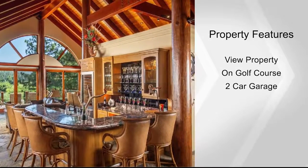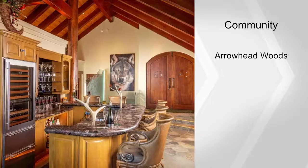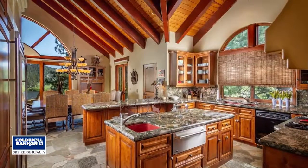The main floor master bedroom suite is perched over the lake with vaulted open-beam ceilings, a lounge area, and a huge master bath.